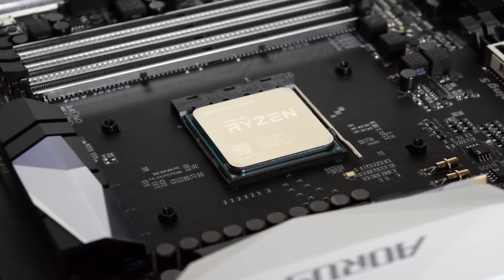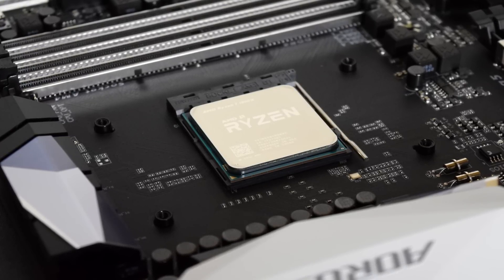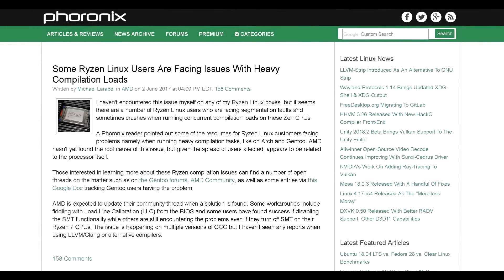Some of you probably noticed I hadn't posted anything in a while, and that was due to a few things, but mainly because I had to RMA my Ryzen 7 1800X processor.